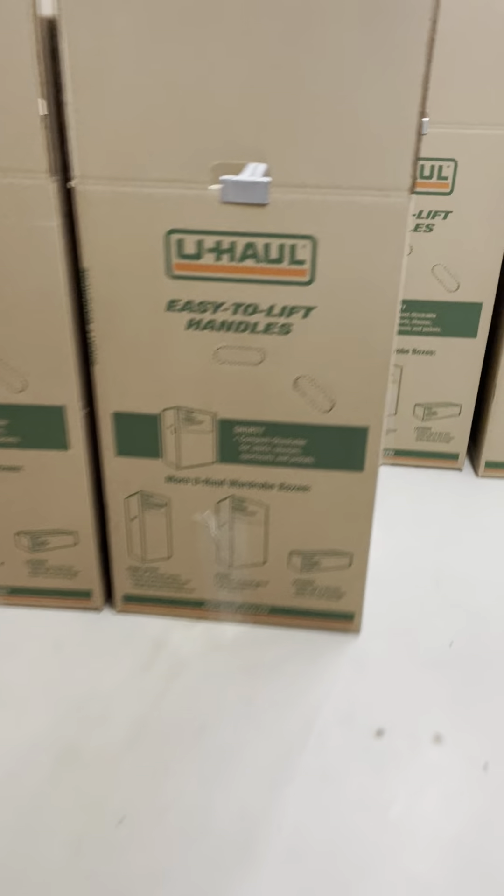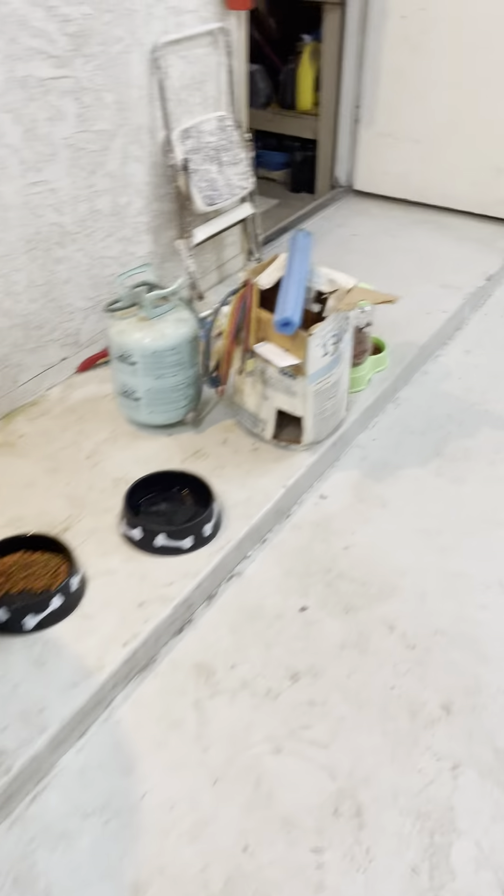Let's get ready to pack up. And back to the garage.